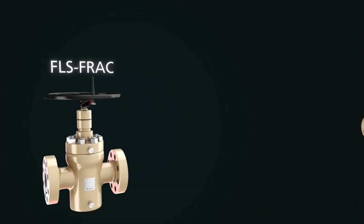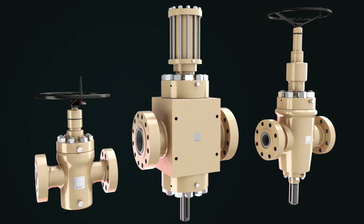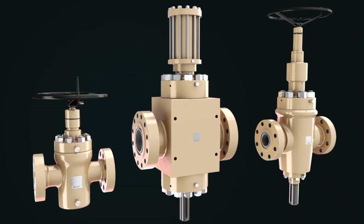Cameron's FLS frac, FLS R frac, and FLS DA2 frac valves are designed with special features to help combat the erosive, corrosive, and sometimes sour nature of typical frac and flow back fluids.